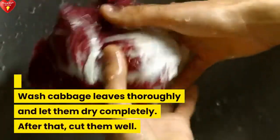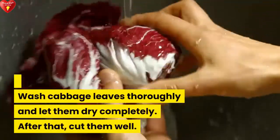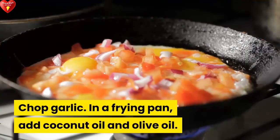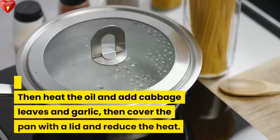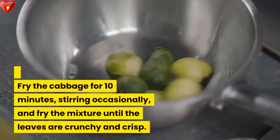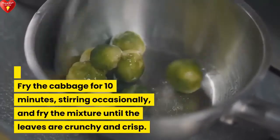Wash the cabbage leaves thoroughly and let them dry completely. After that, cut them well and chop the garlic. In a frying pan, add coconut oil and olive oil, then heat the oil and add the cabbage leaves and garlic. Cover the pan with a lid and reduce the heat, then fry the cabbage for 10 minutes, stirring occasionally.